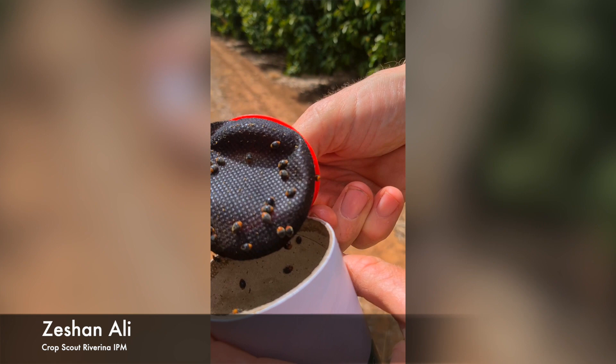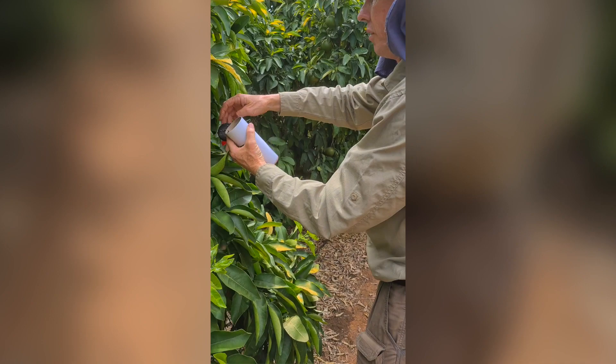It is another beautiful day to release Cryptolaemus beetle. These little mealybug destroyers will boost the natural enemies already in the orchard. Cryptolaemus can be purchased as adults or larvae. By releasing beneficial insects, citrus growers can effectively control pests in a natural and sustainable way.